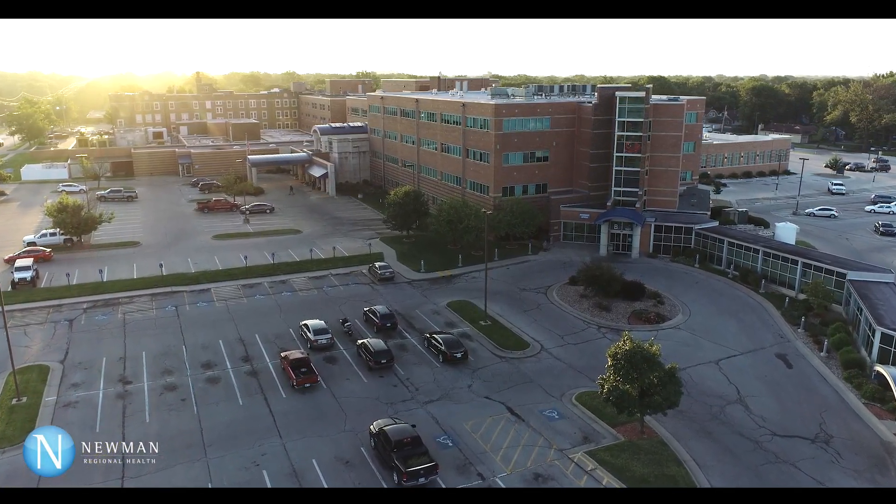I've been using the Mako system to assist with knee replacements in Lawrence for a few years now, so having that experience has been beneficial and I'm excited to be able to bring that technology to Newman Regional and Emporia.